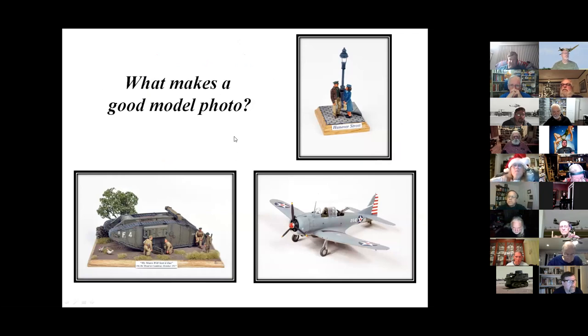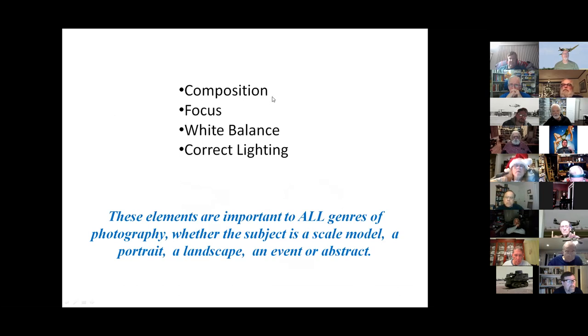What makes a good model photo? The examples shown include a figure, a tank, and an aircraft — all in 72nd scale. The key elements of a good photo are composition, focus, white balance, and correct lighting. I'm going to talk about all of them. These elements apply to every kind of photography, whether landscapes or portraits — there are just different rules for each one. I'm going to cover scale model photography here, and touch on one other important aspect during the presentation.